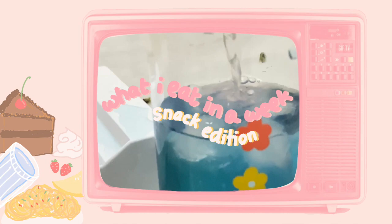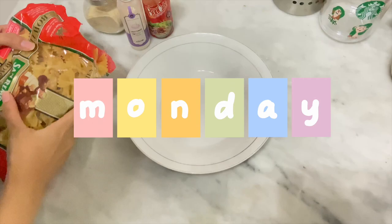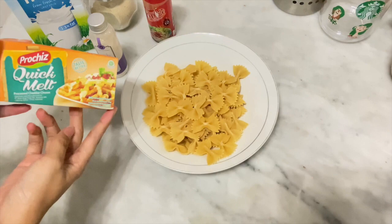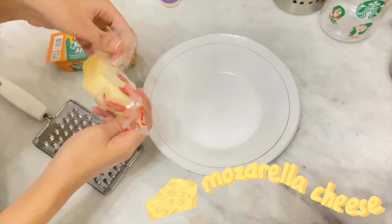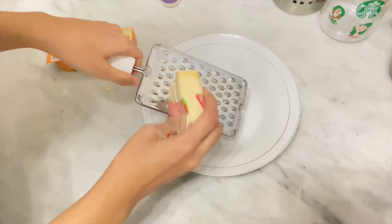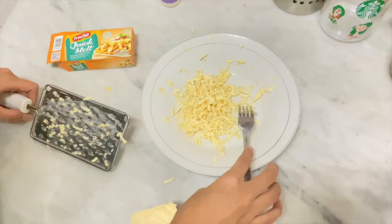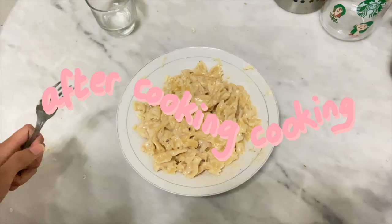Monday midnight snack — welcome to midnight pasta! I was craving some pasta at midnight. The ingredients I use are mozzarella or quick melt cheese, garlic powder, pepper, and some chili powder. I use the bow shape pasta. Yummy yummy pasta!